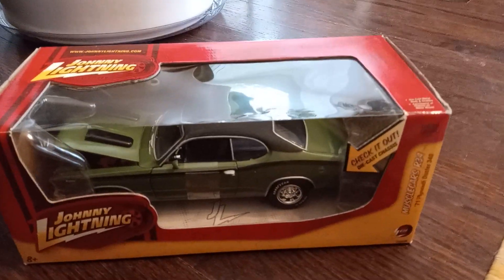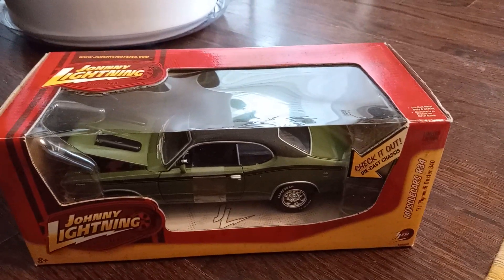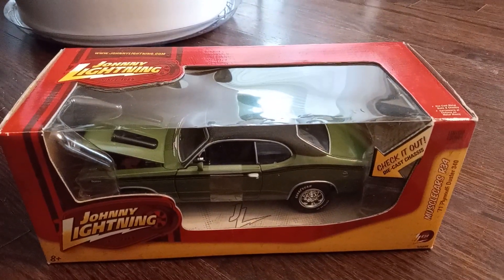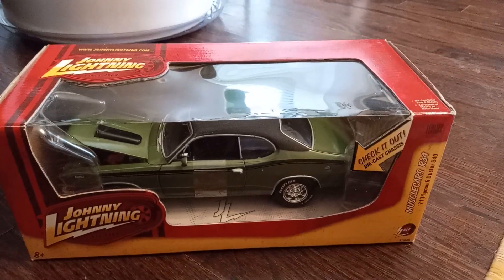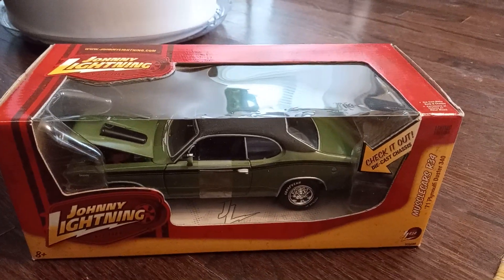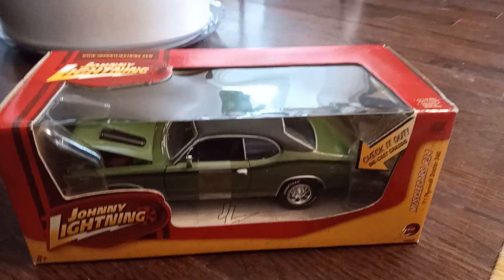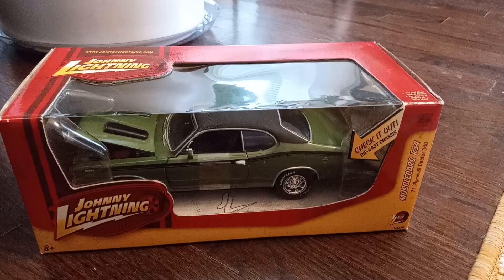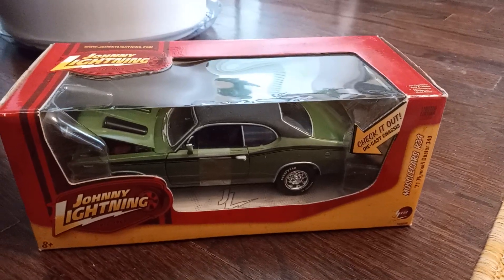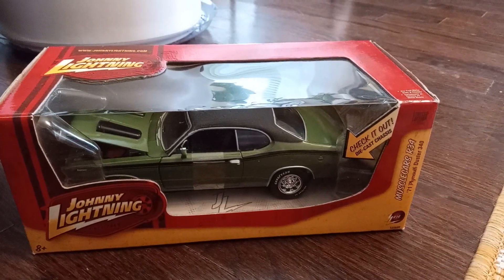Here is a 1/24 scale die cast Johnny Lightning series vehicle — this is a 1971 Plymouth Duster, and this one sold for $65 plus shipping and tax. I picked this up off Craigslist from a guy selling a collection of die cast vehicles, Hot Wheels-size vehicles, some models he had put together, as well as some models still in the box. I spent a little more money but I made all my money back within a couple months and there's still plenty left to sell.